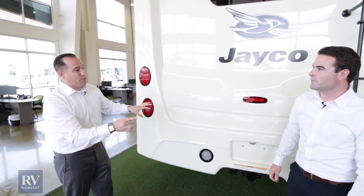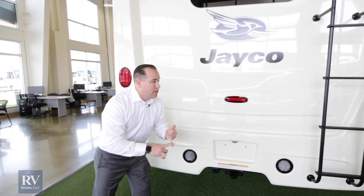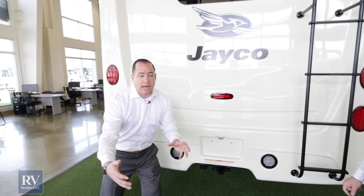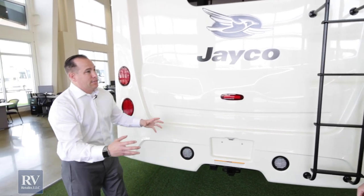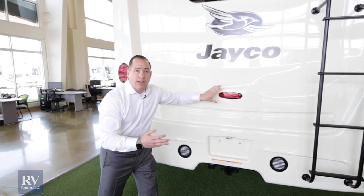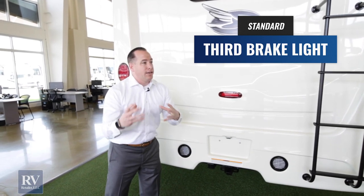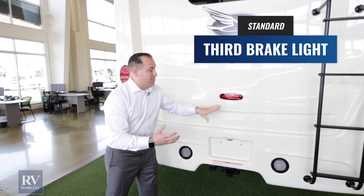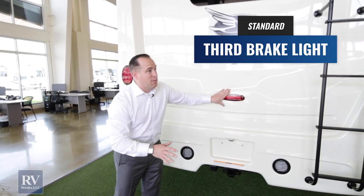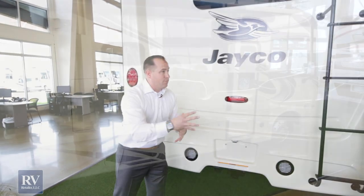On top of that, they actually put a third brake light on. Most RVers tow a car behind them, and most people can't see you stopping. With the Jayco Precept, they put an additional third LED brake light that illuminates the back of the coach at night and in inclement weather. This is a big safety feature. Most brands just say they're not spending the money on it, but Jayco is about doing the right thing for your family.